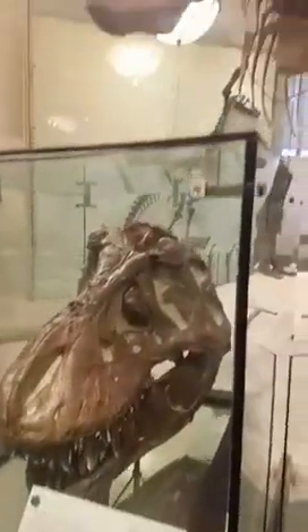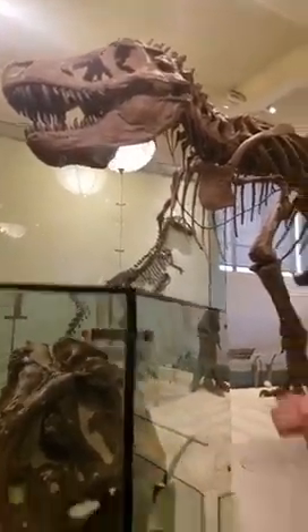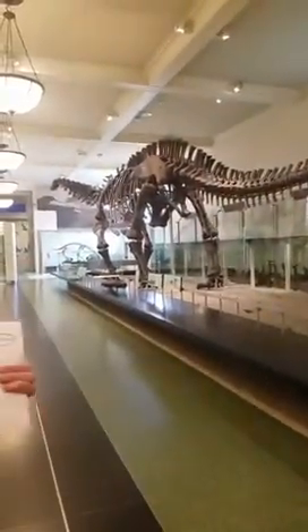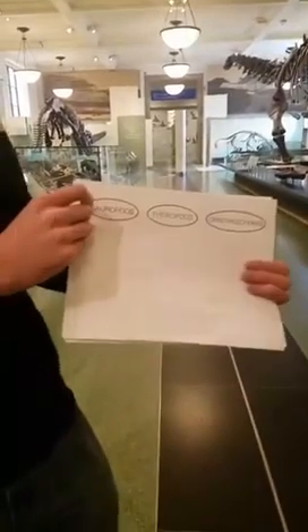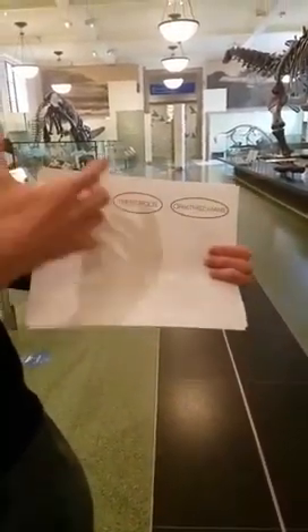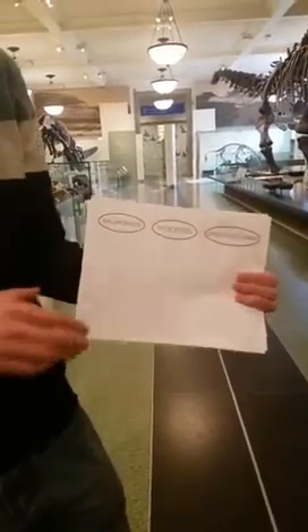Right next to me is of course Tyrannosaurus rex — a carnivorous dinosaur. It belongs to a group of dinosaurs called theropods, and this is the group of dinosaurs that includes birds. And then across the hall from me is a dinosaur called Apatosaurus. It belongs to the group of dinosaurs called sauropods, and these are two of really the three major groups of dinosaurs we're going to talk about today.